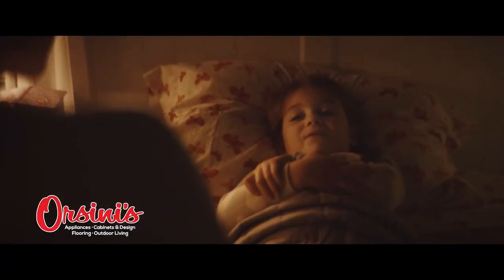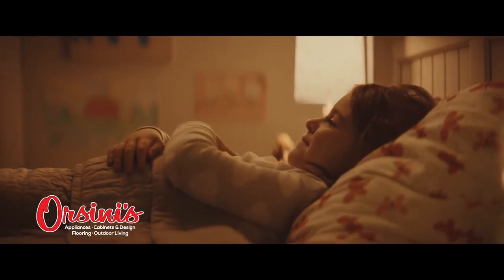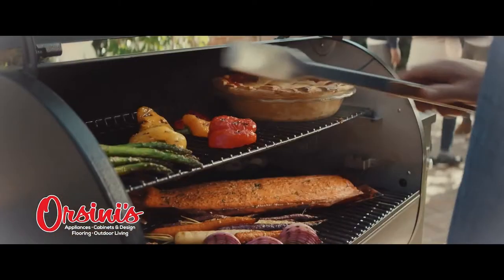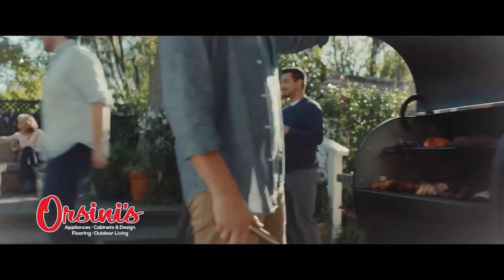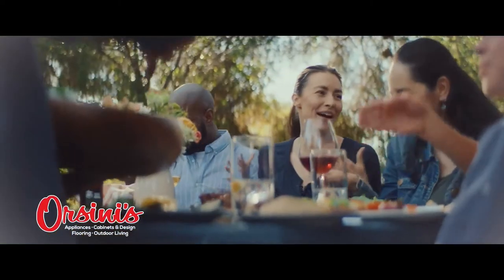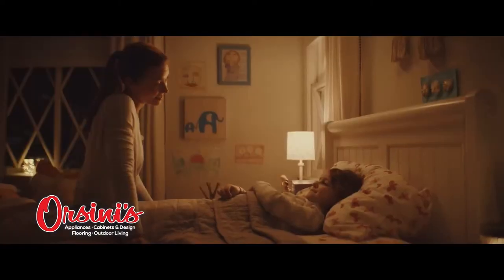Mommy, where does flavor come from? Well, when people love food, they cook it on a Traeger grill — meat, corn, even pie. The Traeger does the rest, which brings everyone to celebrate this beautiful thing they've created. Because when you share delicious food with your friends, that's the flavor of life.